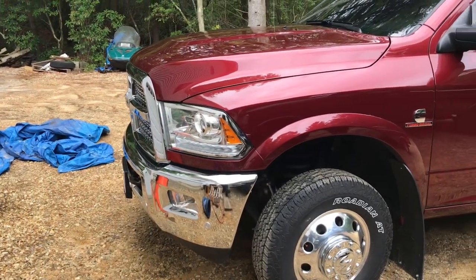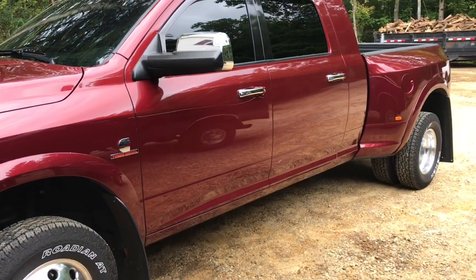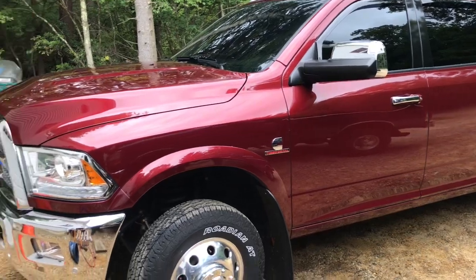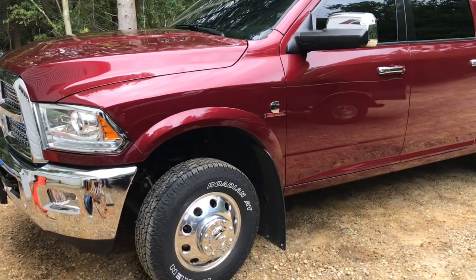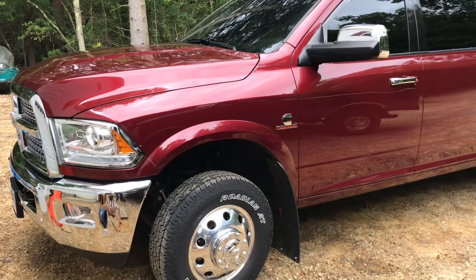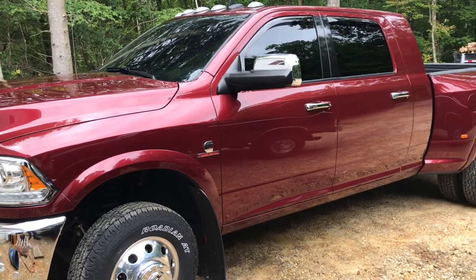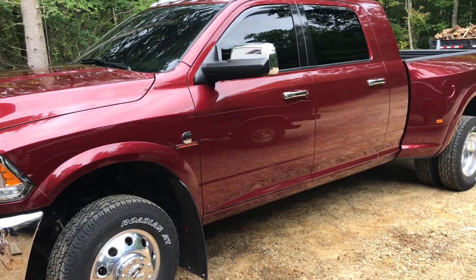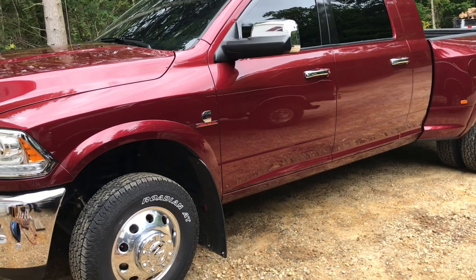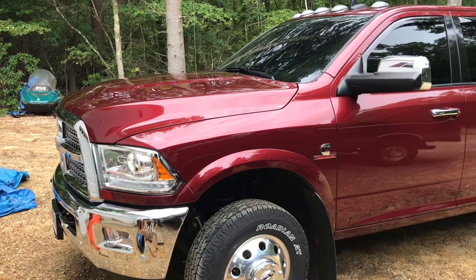I special ordered the truck in September of 2018, within a week of the cutoff point of when you can no longer order the trucks, and I picked it up December 15th of 2018. It currently has just over 10,000 miles on it. I do daily drive it to and from work, but it does not drive in the winter, so we will be putting it away soon because winter is going to come before we know it.